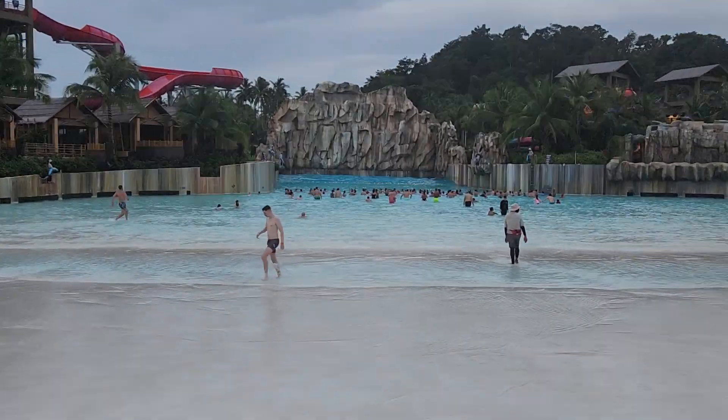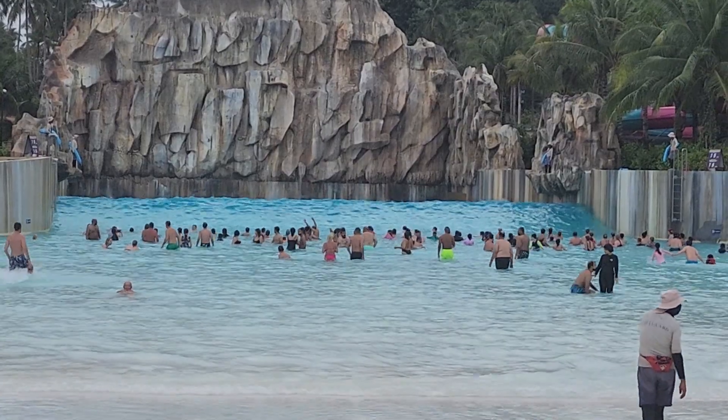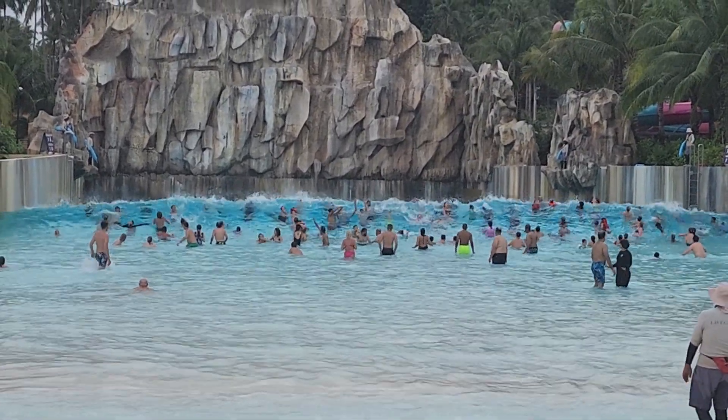We actually end up spending a lot of time in here because, as you can see, it's a lot bigger than most of the wave pools that you get at water parks.